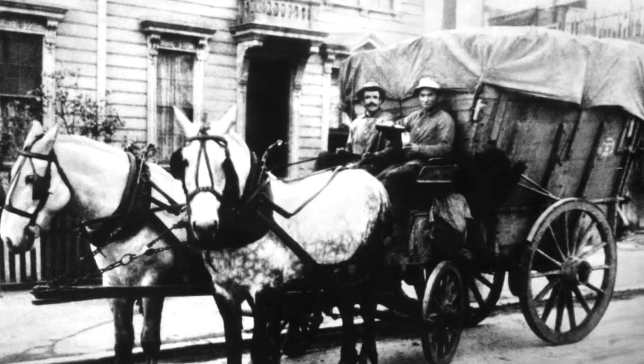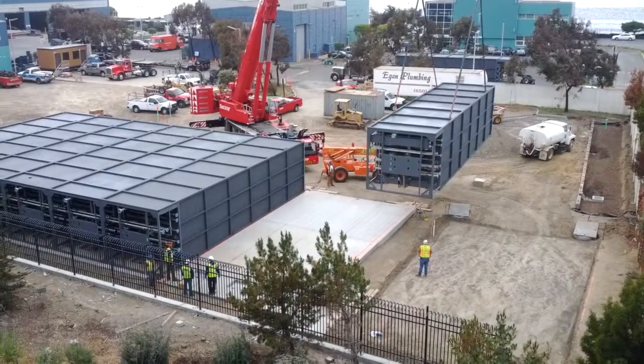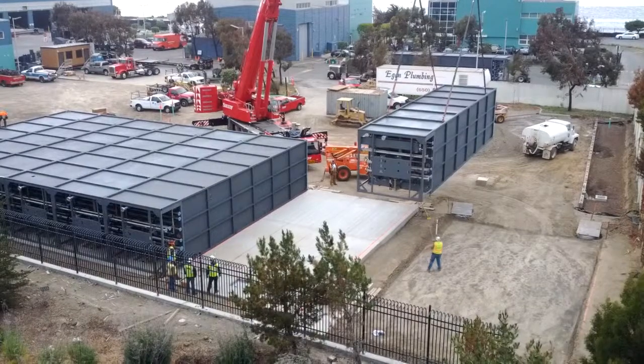The South San Francisco Scavengers has been here for a hundred years. The reason it was called a scavenger is because we separated stuff from the day we started — separating cardboard, bottles, and rags. This will be the first anaerobic digester that makes a transportation fuel in the United States.